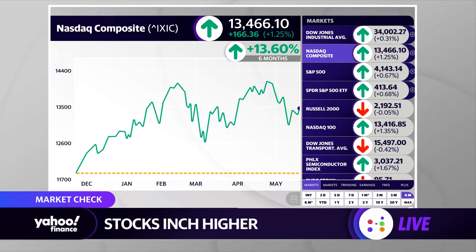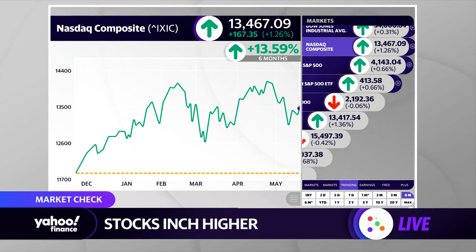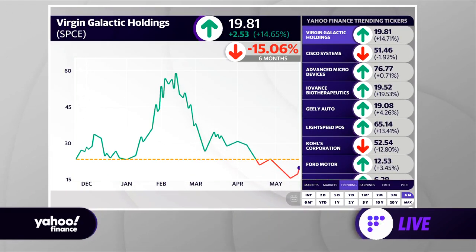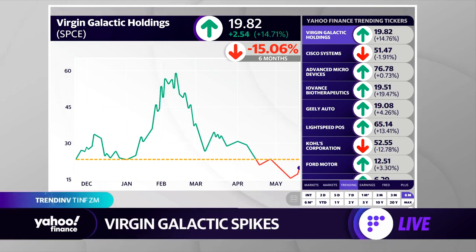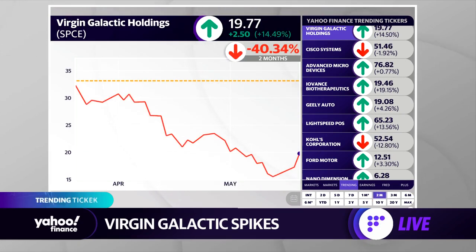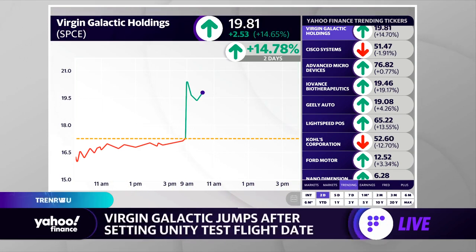So we're going to see if the NASDAQ, as a general indicator of broader risk appetite, can sort of get its act together. If you look at some of the trending tickers on yahoofinance.com this morning, Virgin Galactic is up there. The SPAC has been a major part of the retail rally, very obvious on this six-month chart. If you look at the stock over the last couple of months, it has come under a bit of pressure. The news today is sending shares up about 14% — the company is set to have a test flight on May 22nd.